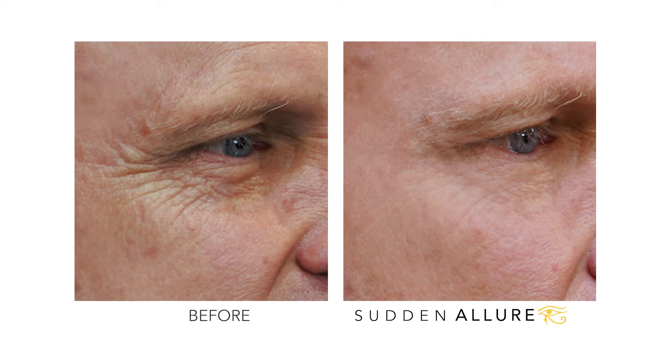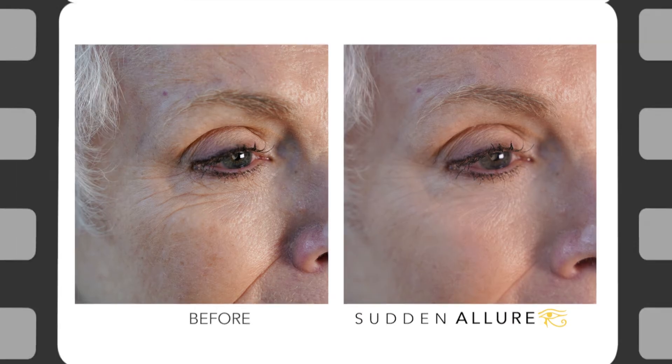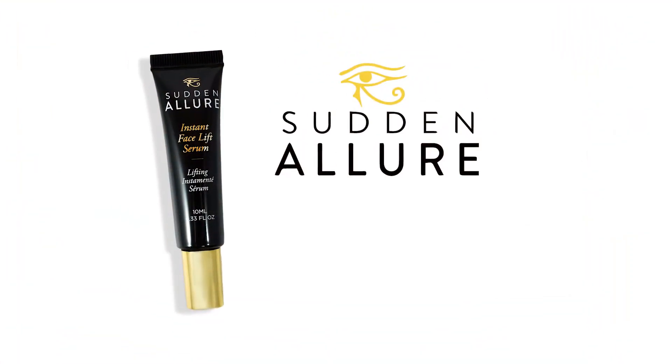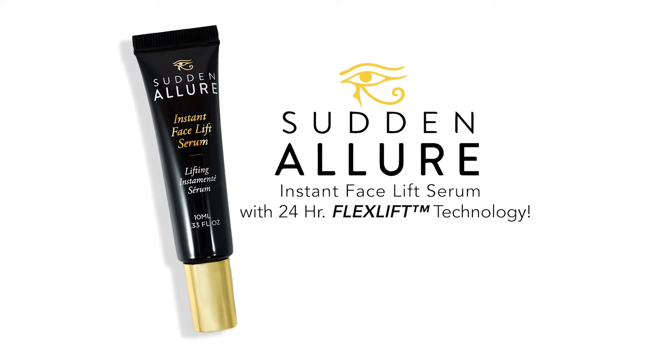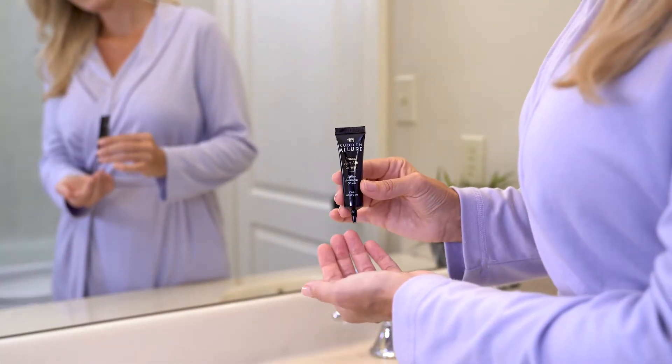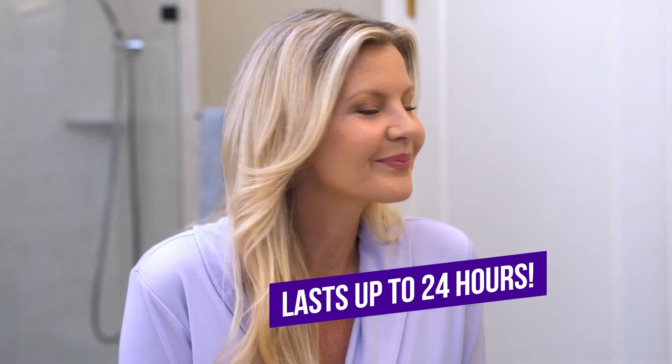Look at the incredible side-by-side difference. Wrinkles, bags, and lines are lifted and smoothed in an instant. Introducing Sudden Allure, the instant facelift serum with 24-hour flex lift technology. Sudden Allure is the breakthrough instant facelift serum you can use to lift, firm, and smooth for up to 24 hours.